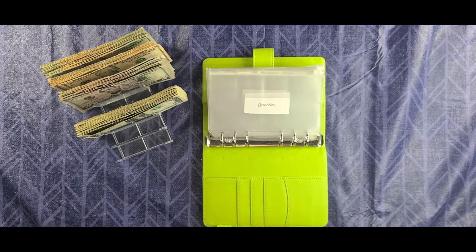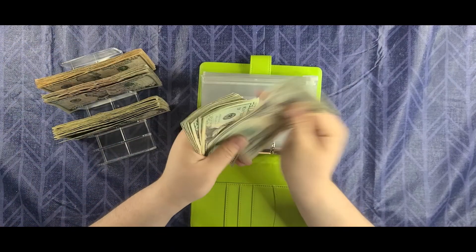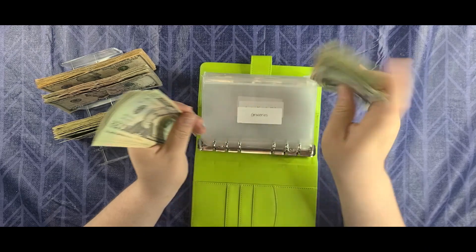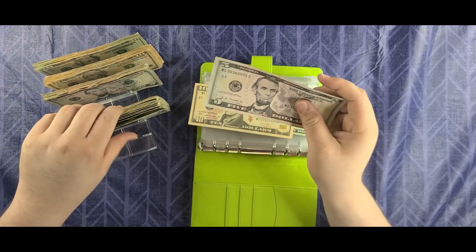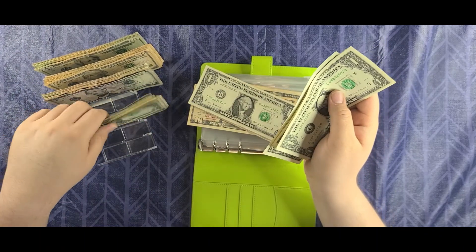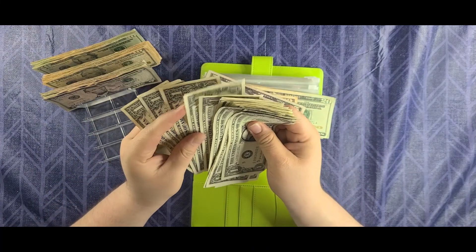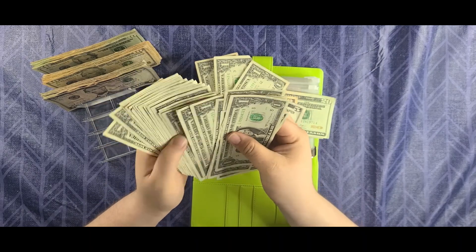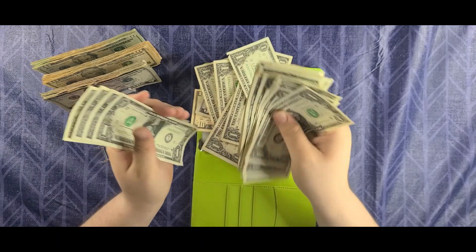Groceries is going to get $200 today. Counting out $200. I'm going to use some of the uglier bills for this envelope — that's all the ugly bills I have, so I'll put the rest in here.